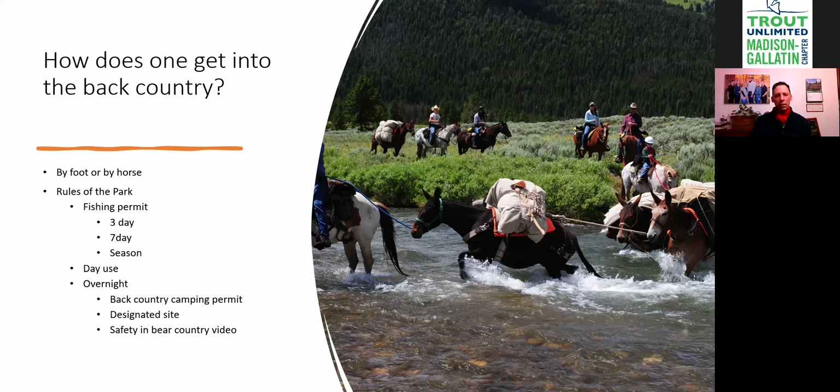When it comes to fishing in the park, you need a fishing permit — your Montana, Wyoming, or Idaho license doesn't work. It has to be a Yellowstone Park fishing permit. They offer a three-day, seven-day, and season permit; last year's season permit was around $35 or $38. If you get a three-day permit, you have to designate the specific days you plan to fish.